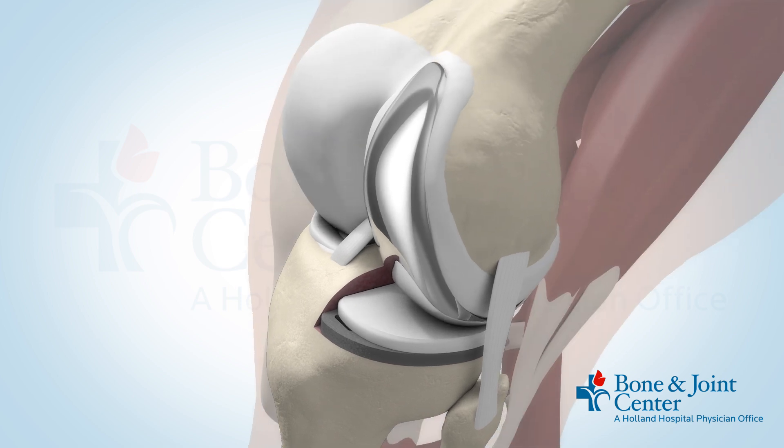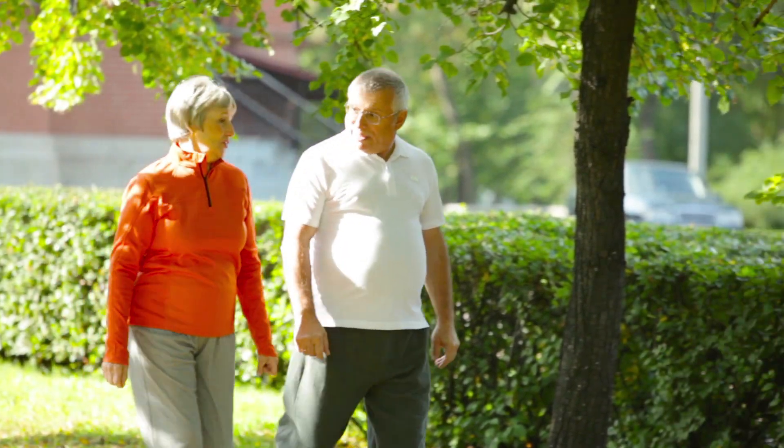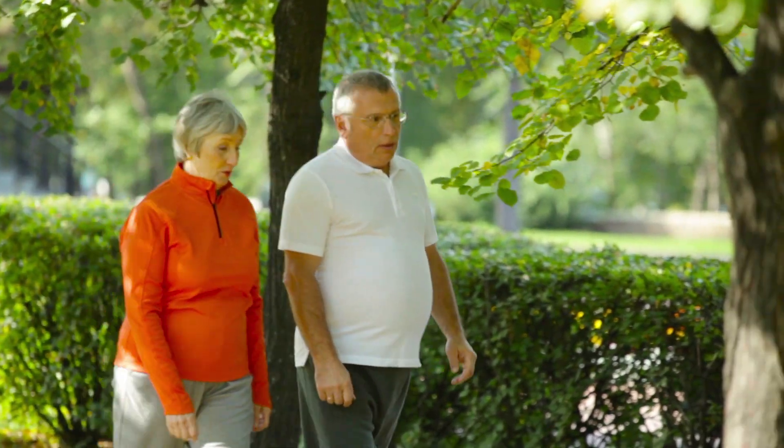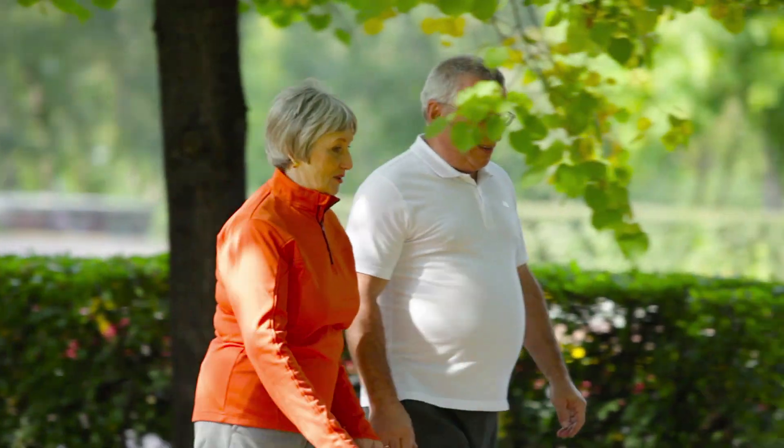We're seeing patients staying overnight in the hospital and going home the next day, since they're coming in at two weeks with range of motion that I've not seen before. This will translate to long-term longevity and less wear to allow the implant to last a lot longer in the future.